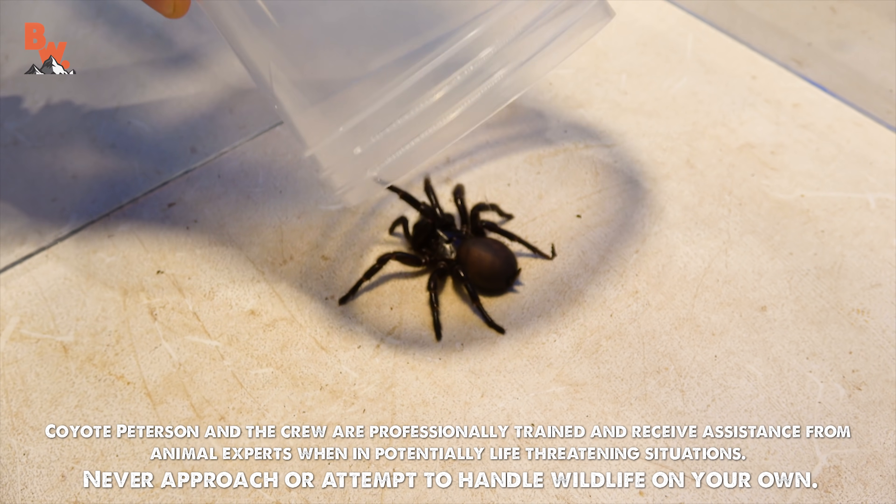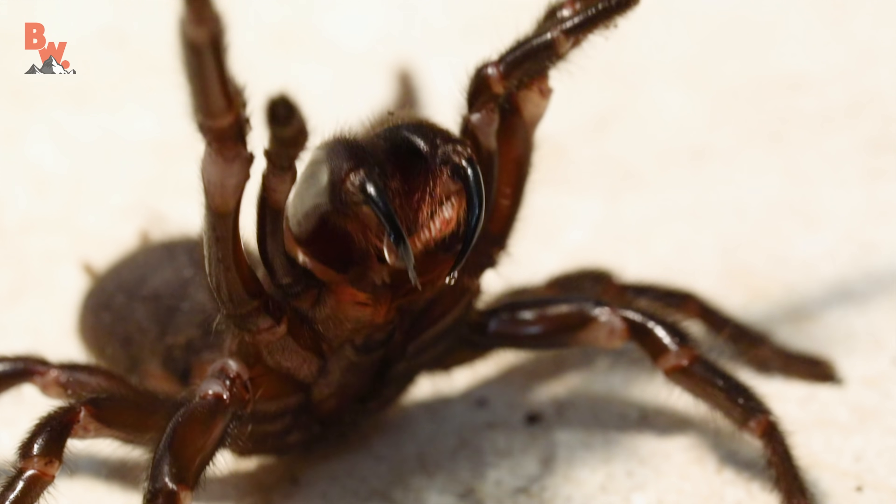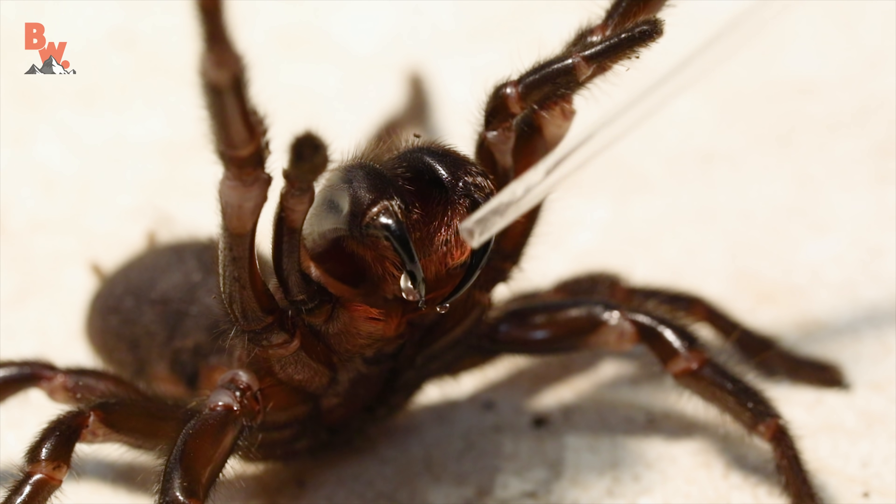Things are about to get dangerous. You can already see the venom coming off the tips of the fangs.